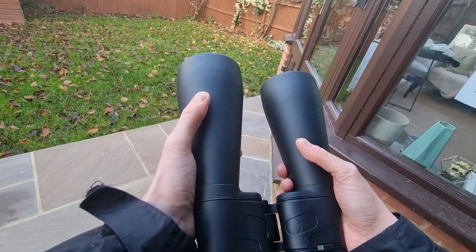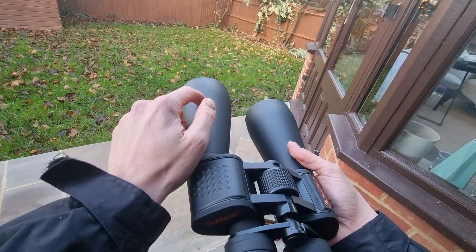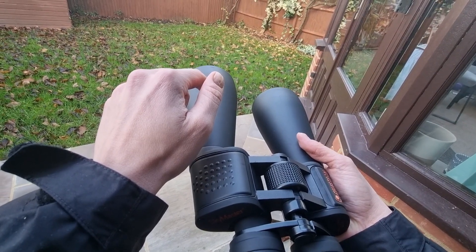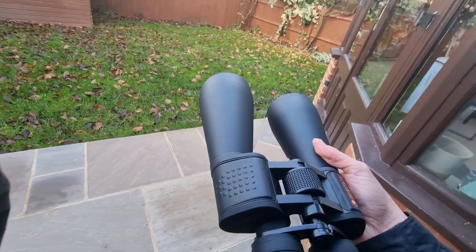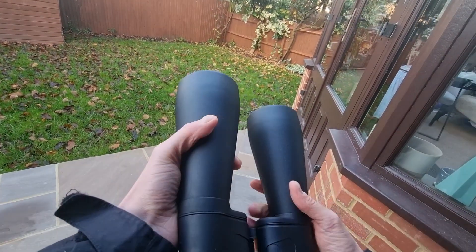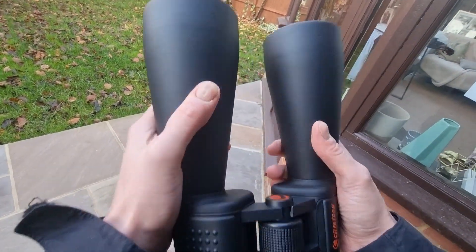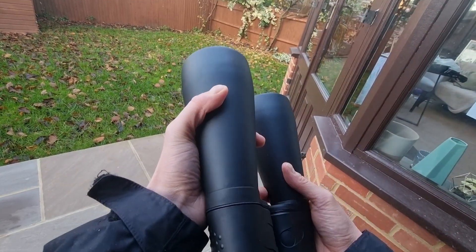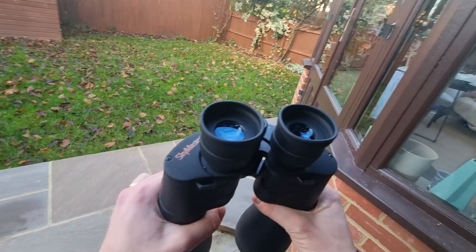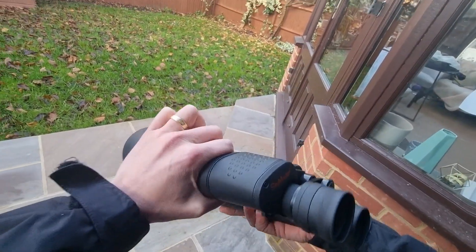Before I walk you through some of my favourite celestial objects that I like to observe with these, I did just want to mention that I have a review of these binoculars on my channel — I'll link to the video in the description below — which walks you through the specs, the accessories included, and some of the things I like. But do consider that your observing location, the time of year, and environmental factors like light pollution will all play a role, but under good viewing conditions you can expect to see the following.